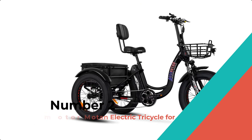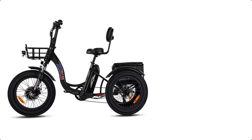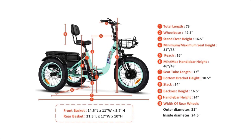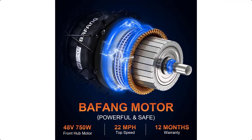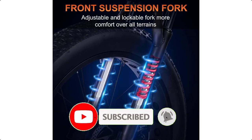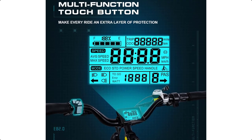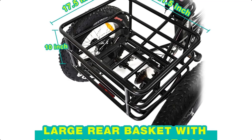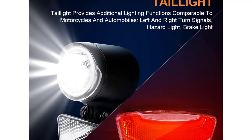Number 2: ADMOTOR MOTEN ELECTRIC TRICYCLE FOR ADULTS. The ADMOTOR MOTEN is a three-wheel electric bike with a powerful 750W motor and a removable 48V 20Ah Samsung lithium battery. It has a sturdy 7075 alloy frame that can support up to 350 pounds and comes with large-capacity baskets for convenient storage. The Kenda fat tires and Mozo spring suspension fork provide great traction and comfort, making it perfect for riding around town, the beach, or just for an afternoon cruise. The bike comes 85% assembled and is easy to assemble, and also has excellent customer service and support with a U.S. customer service center.